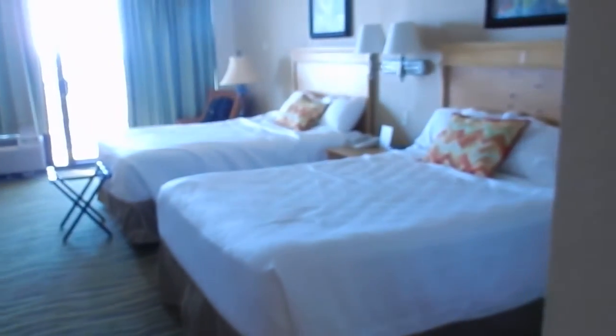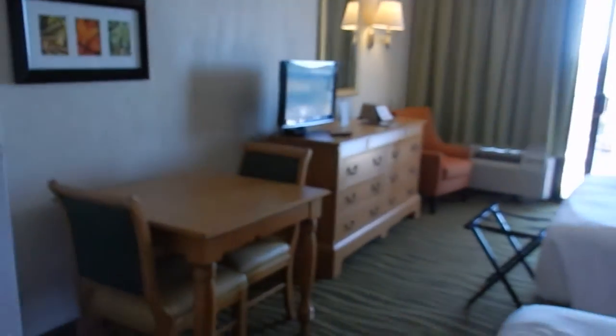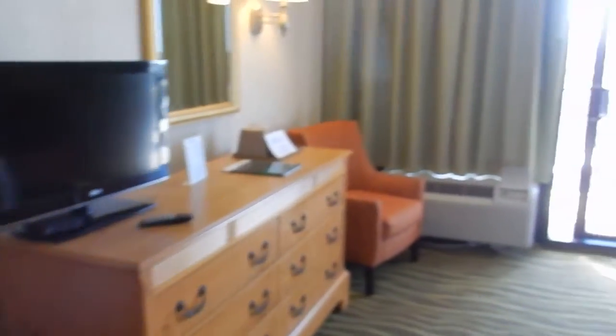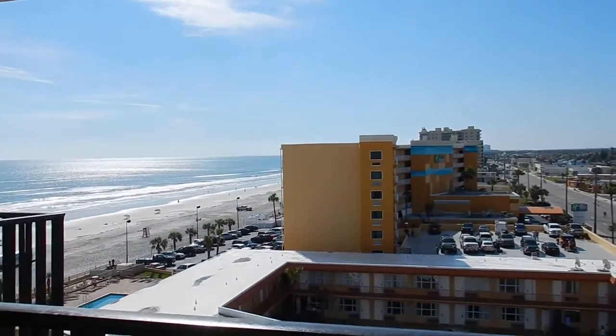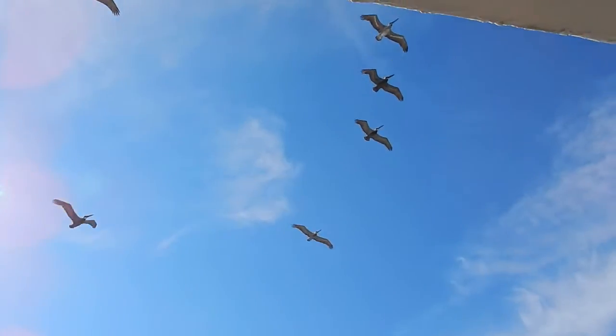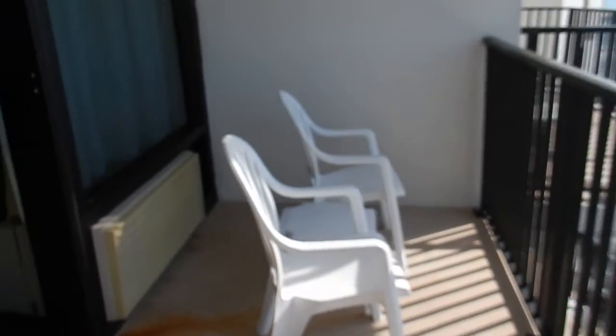There are two queen beds, a little sitting area, dresser, TV, and two chairs. This is the ocean view balcony — you can also get an oceanfront balcony too — but this is great. There's a lot of space out here with two little chairs.